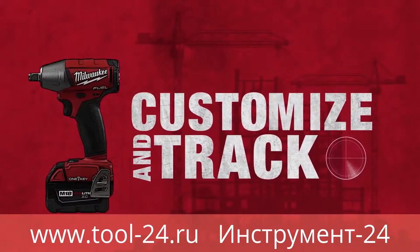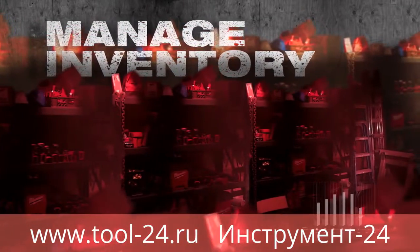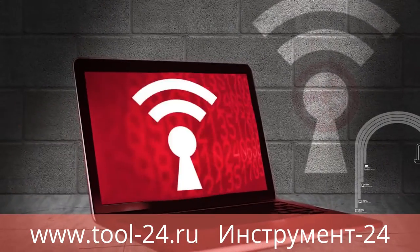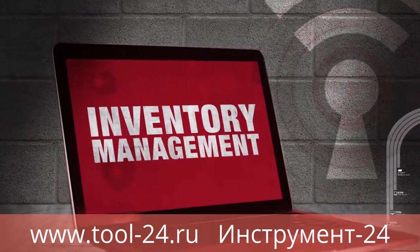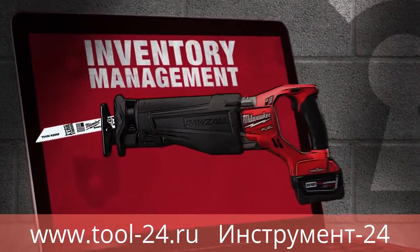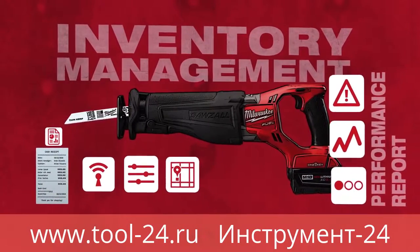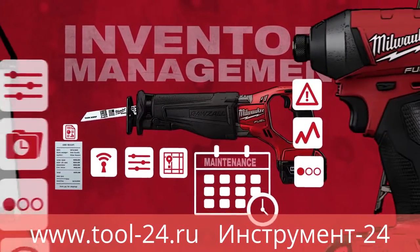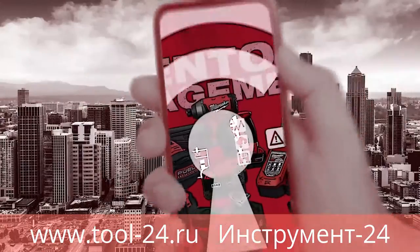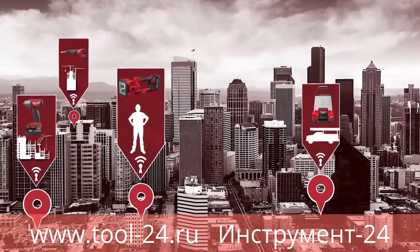Managing inventory is one of the most common frustrations across job sites today. With One Key, it's never been easier. The inventory management portal is a fast, easy way to access just about anything you need to know about a tool — look up purchase information, tool status, tool performance reports, or see when the tool is due for maintenance.